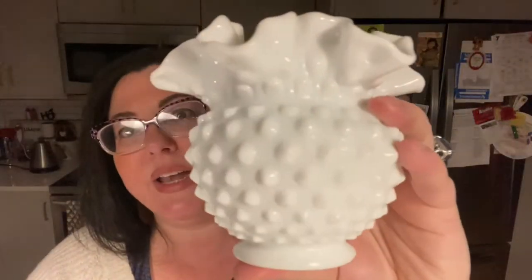I also have this piece, which I believe is Fenton, from my grandmother, but it's unmarked. Fenton for a while was just putting a sticker on the bottom instead of carving the name in — I'm not exactly sure which years that was. This is the Fenton hobnail with the crimped top, a really pretty item. It commands more because it's part of the hobnail collection. Anything by Fenton, especially from the hobnail collection, is going to command more attention and money.